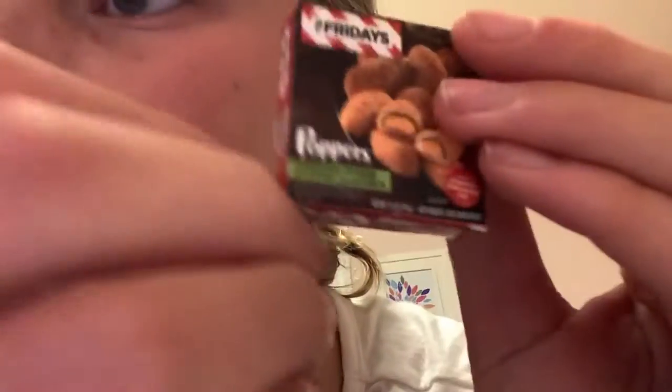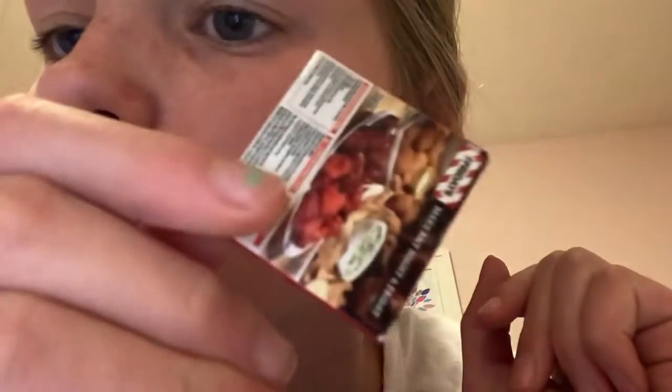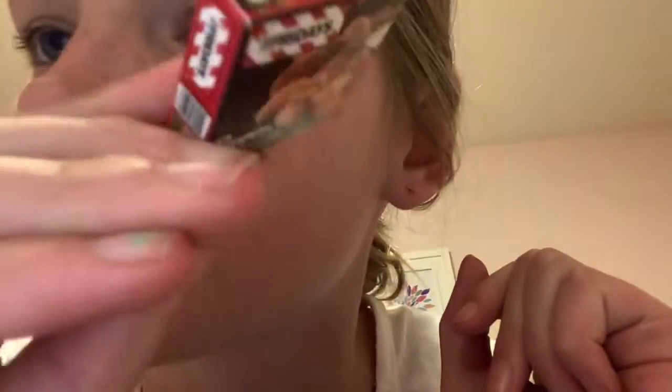Oh my gosh, I've heard of these before — they're Mini Brands, and they're super cute. It's TGI Friday's Poppers, cheddar cheese stuffed jalapeños. If you guys can't see those, I'm going to flip it over — jalapeños. Just giving you a good look at it.